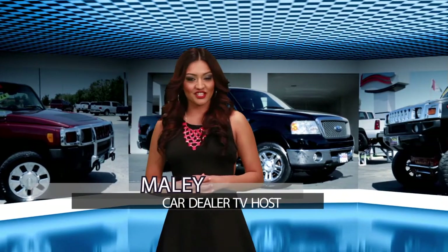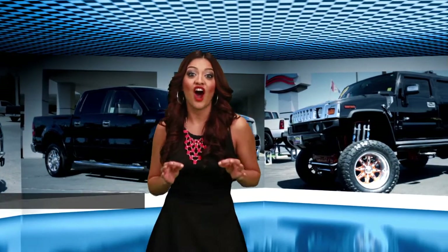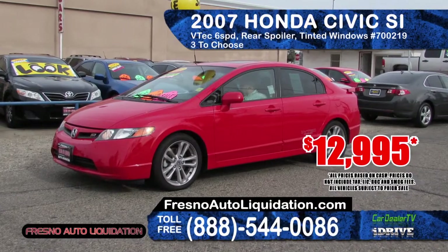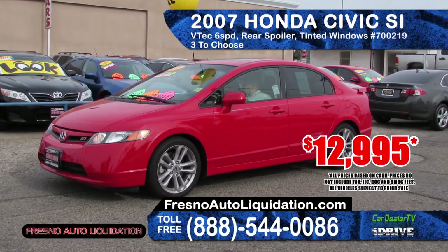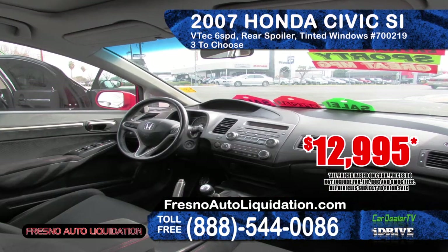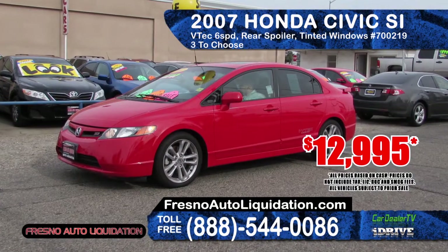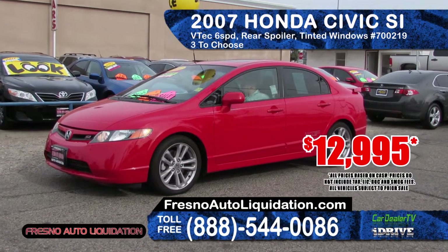Our first segment on Car Dealer TV will showcase the best car deals from around the valley. Check out this 2007 Honda Civic SI, featuring a VTEC 6-speed engine, rear spoiler, alloy wheels, tinted windows, and full power. There are three to choose from, starting at $12,995.